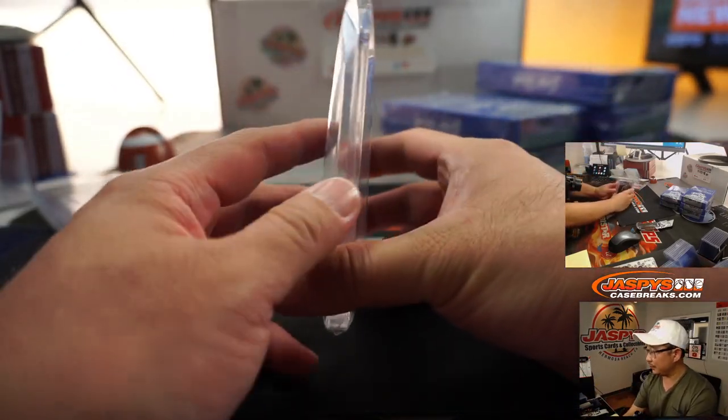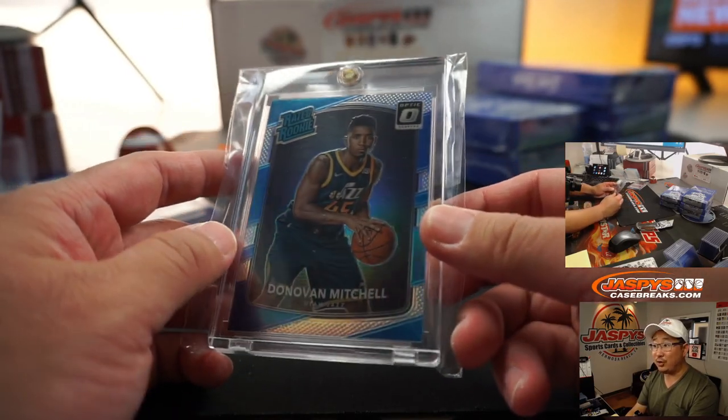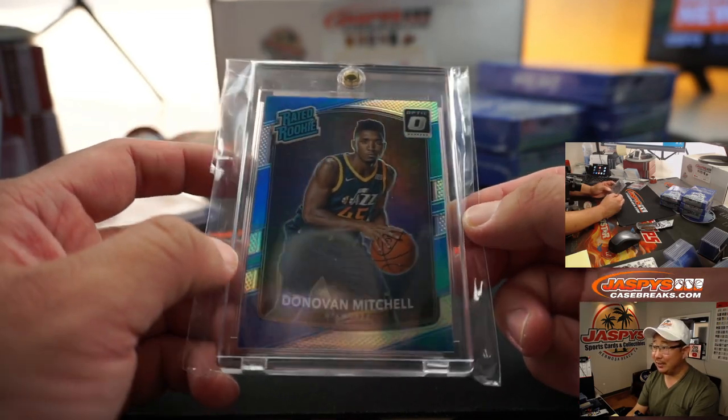Next up is Donovan Mitchell. Nice rated rookie, hollow Donovan Mitchell. That's very nice.